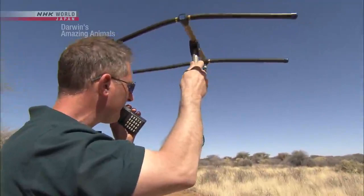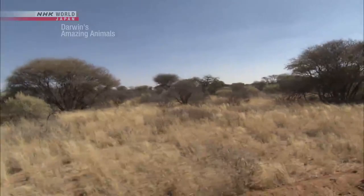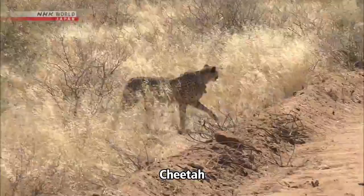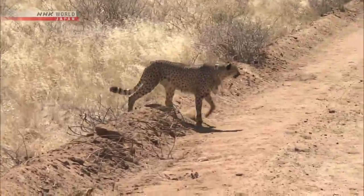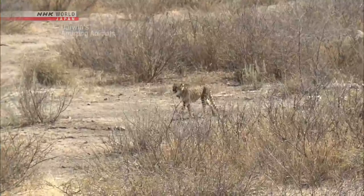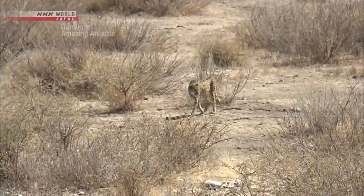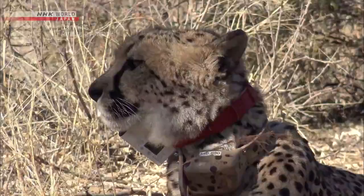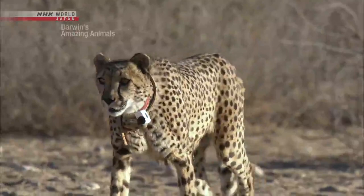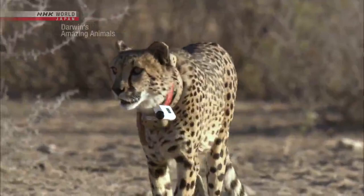We move slowly in order to not miss the target. She could be anywhere within this area. A cheetah — and the transmitter. Scantleberry's been tracking this meter-long female for the past few years. She was released from a local rehabilitation facility a number of years back, so she's quite used to people. Along with the transmitter, she's been fitted with a special cheetah cam.